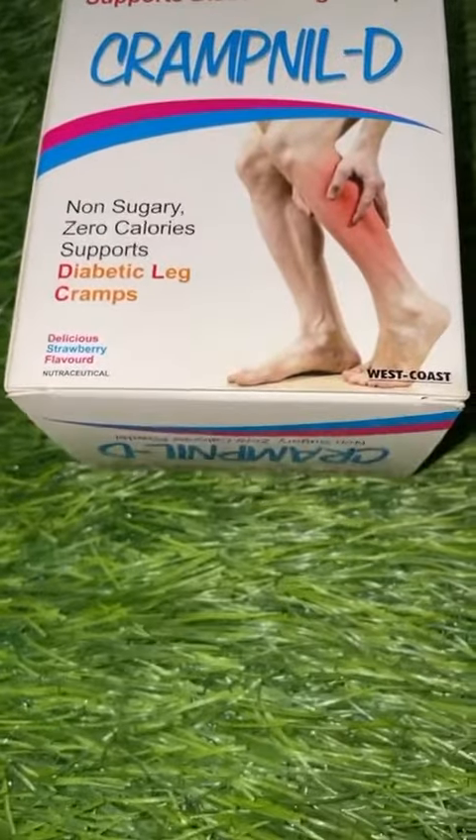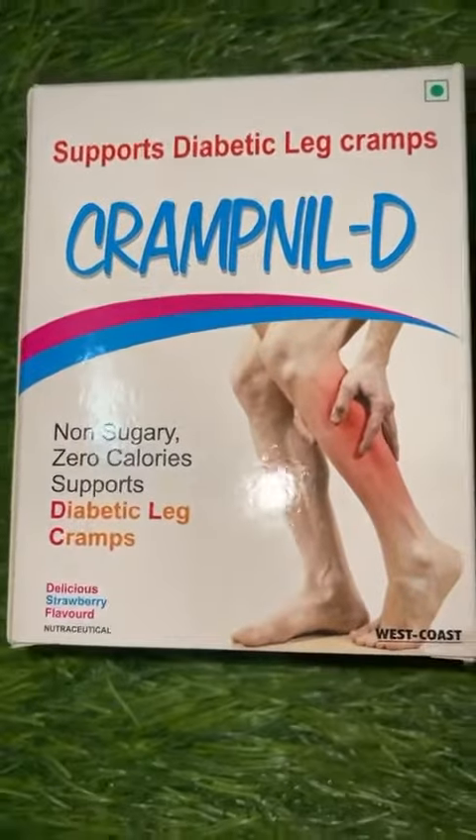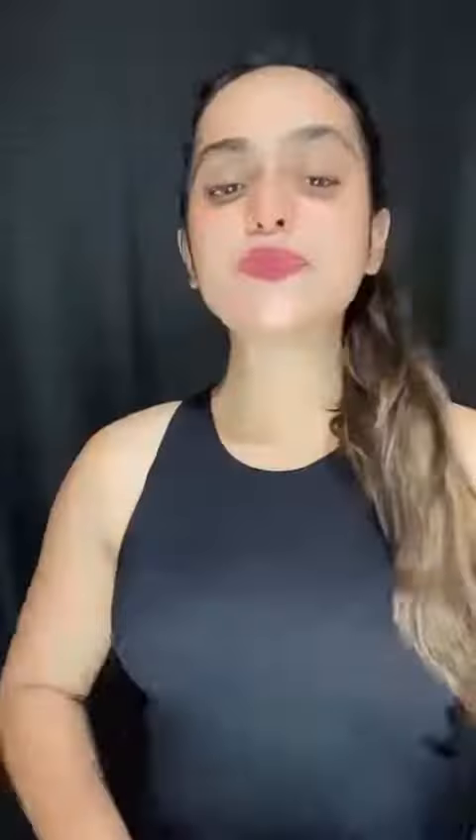The solution I found online was Westcote Crampneal tea for diabetic leg cramp, with calcium, potassium, magnesium, and vitamin E. Crampneal is the only brand in India that solves the issue of muscle pain and muscle cramp.